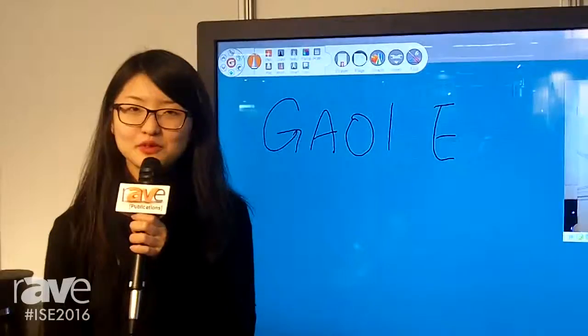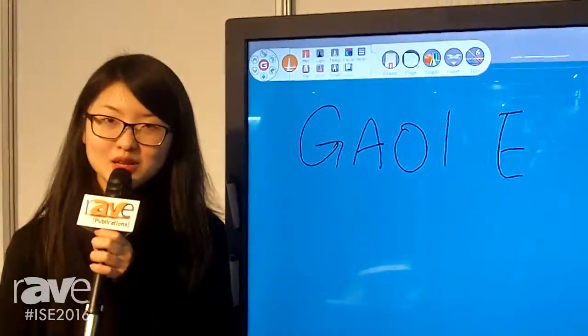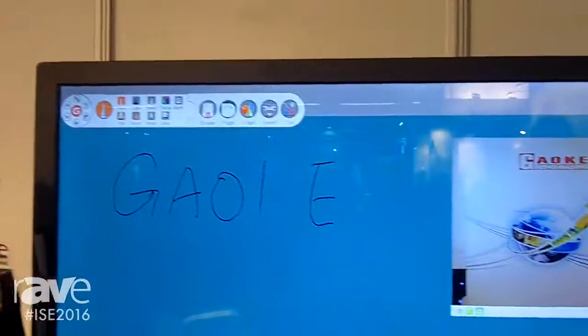Hello, my name is Paul. I'm the staff from Gaoka Hangzhou. Here is another popular product, which is the LCD touchscreen.